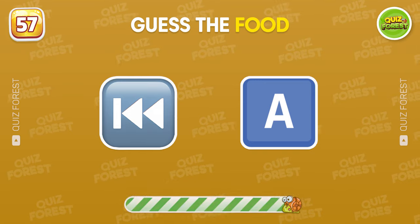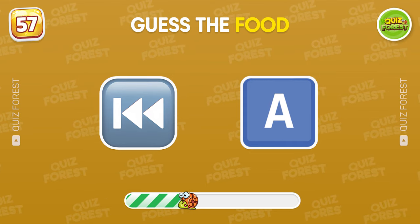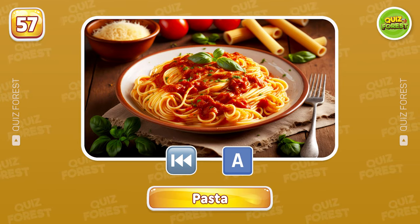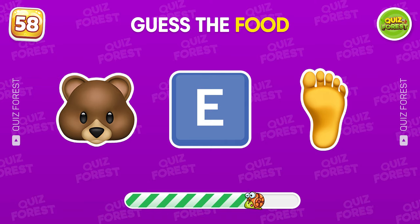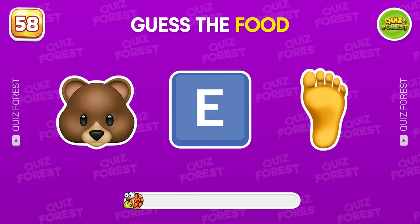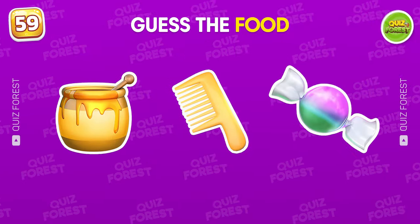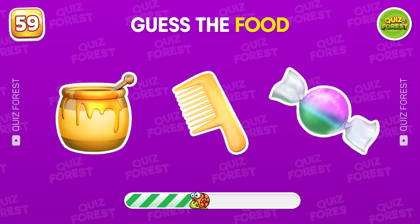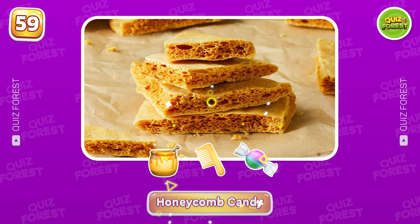Give me the name of this food. Wow, pasta. Do you recognize this one? Burrito. What does this emoji combo reveal? Exactly! It's a honeycomb candy.